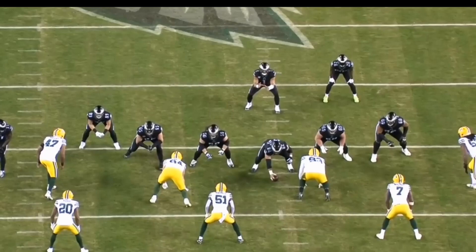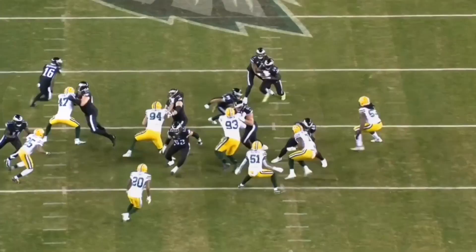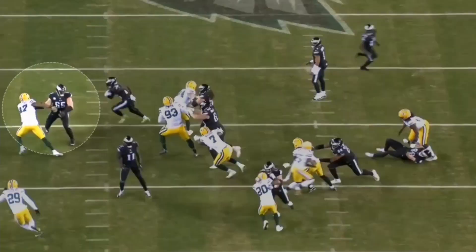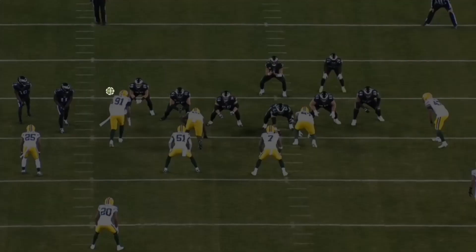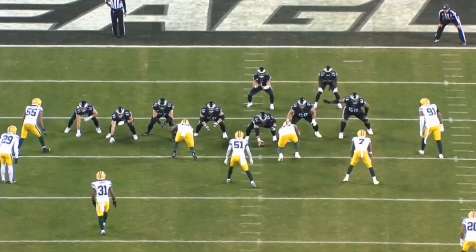Now we're taking a look at the Packers' run defense. Watch number 47 hold the edge — he's going up against Lane Johnson. He holds strong, controls it. See Johnson turn his head, and that's where 47 makes his move, gets the contain on the edge. It's going nowhere. Preston Smith is pretty good against the run too — on this outside run he holds the edge against Lane Johnson and gets to the back.